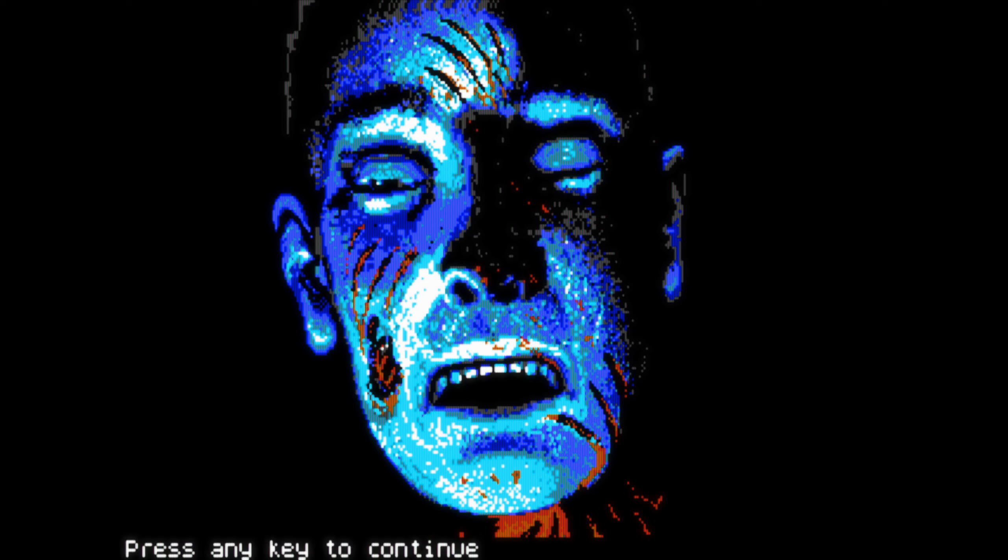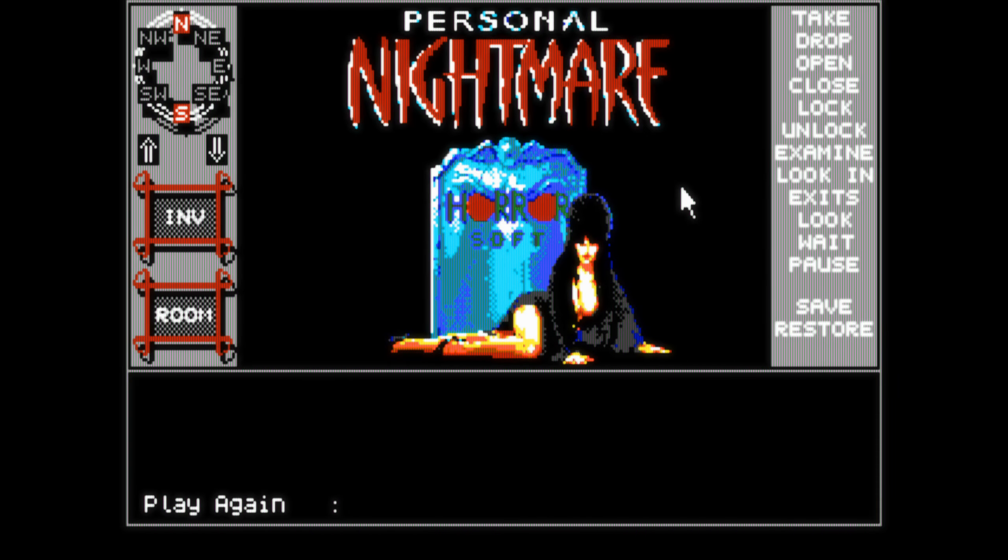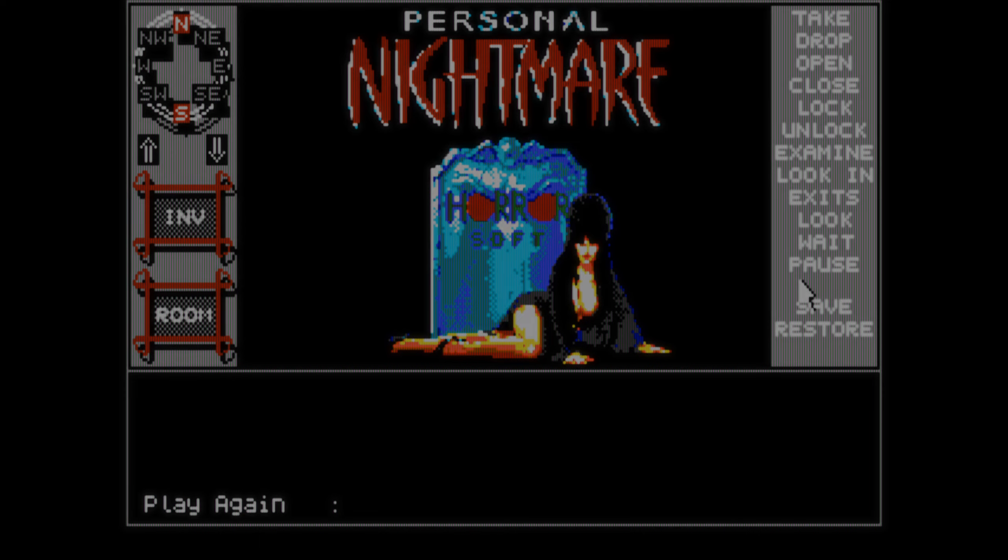Generally, I've definitely dug the atmosphere of the game, and it's a nice entry to get into the Halloween mood. I hope you had some spooky fun, and see you in the next episode.